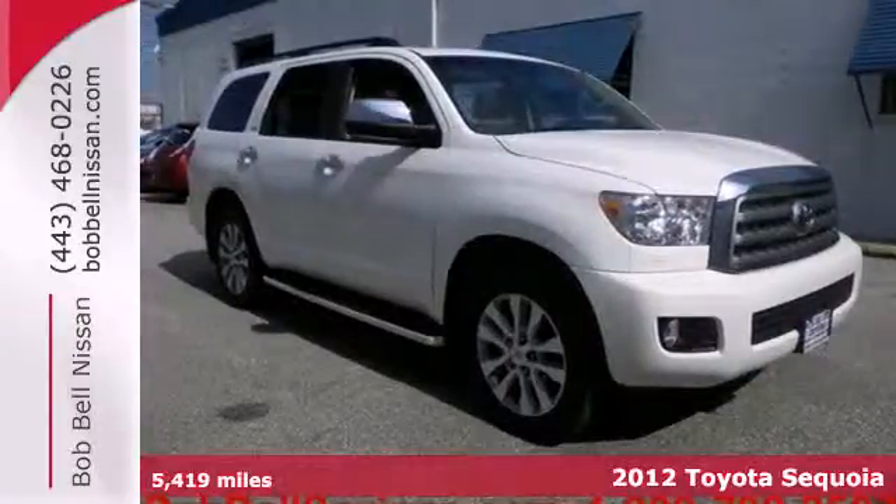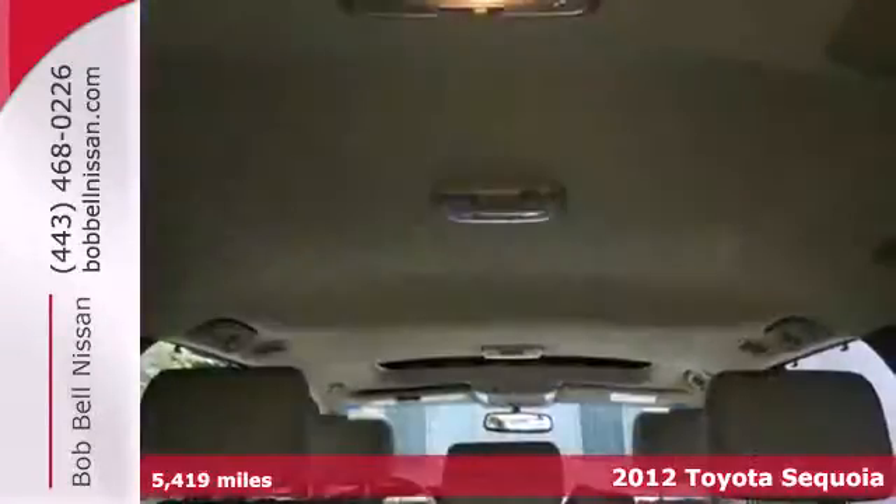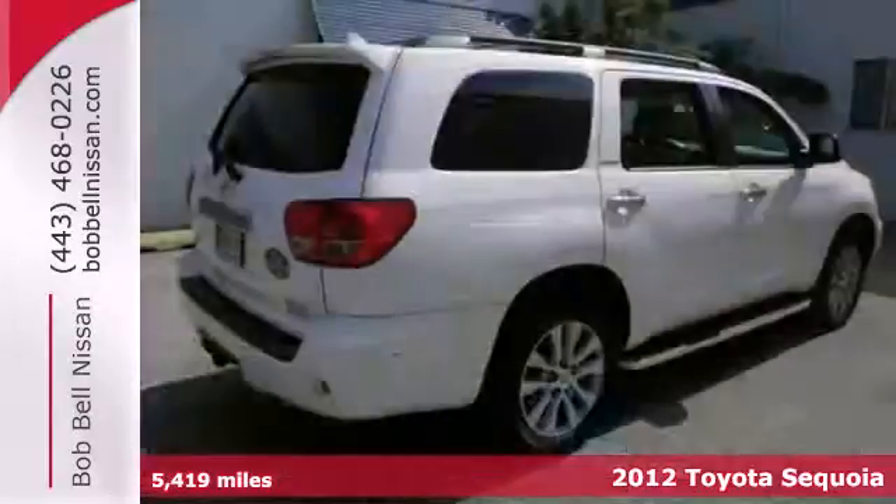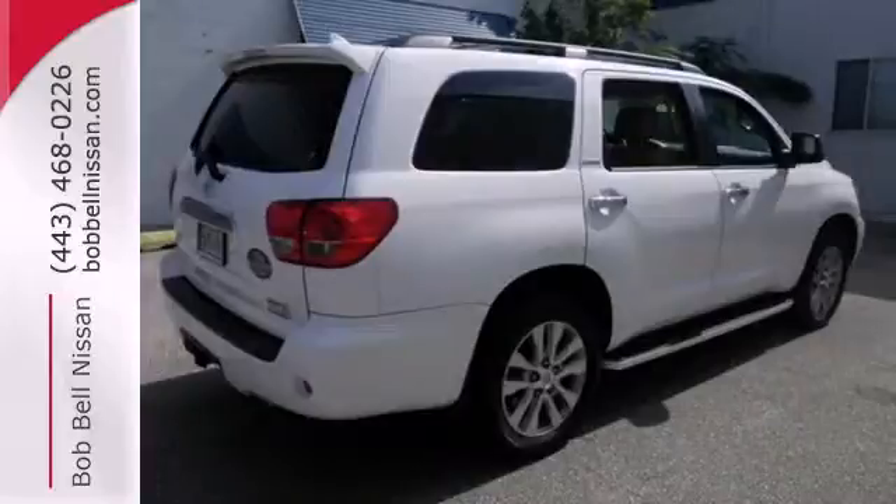Here's a 2012 Toyota Sequoia. Inside this head turner, you'll get climate control, the HomeLink system, Bluetooth wireless, and a tilt and telescopic steering wheel.